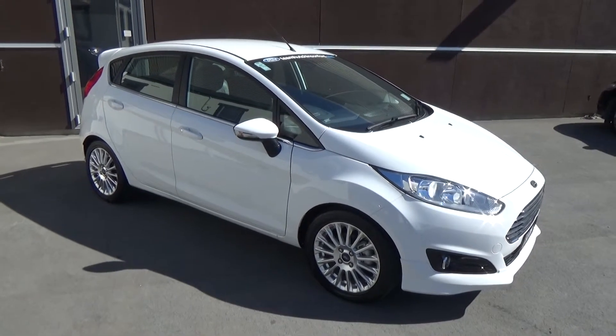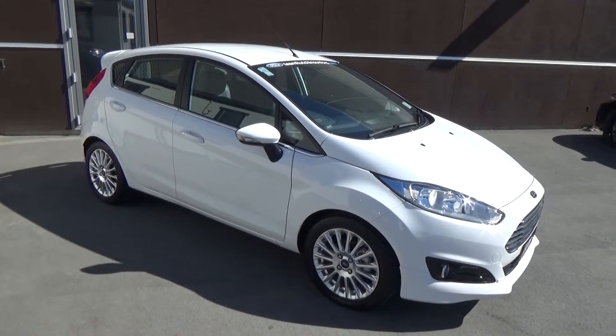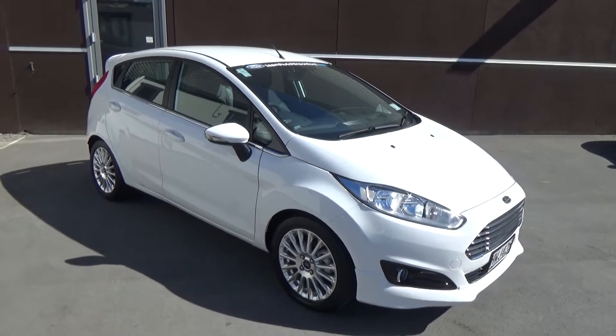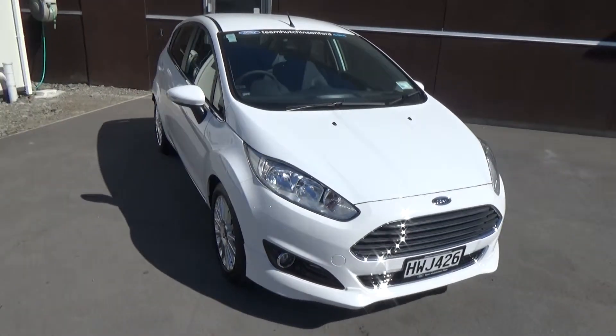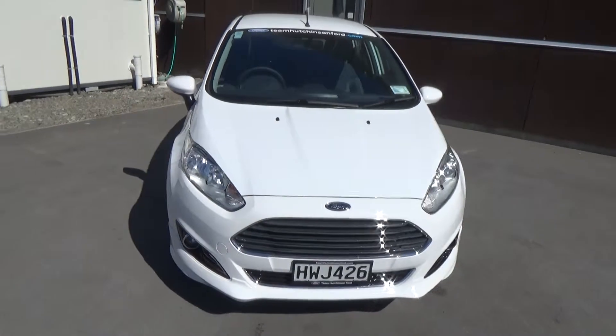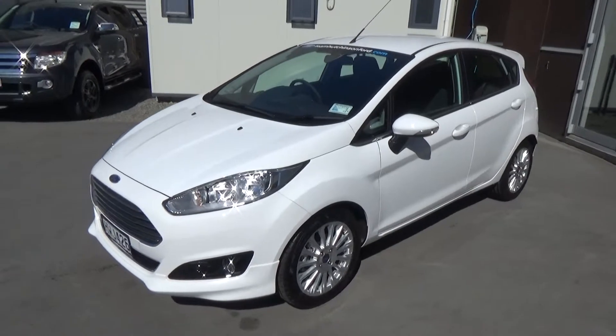This is a 2014 Ford Fiesta Sport EcoBoost presented for sale by Team Hutchison Ford in Christchurch. This vehicle is a pre-registered demonstrator, travel delivery case only. Power comes from the International Engine of the Year for the last three years running — the 1L EcoBoost turbo engine — and this vehicle has the 5-speed manual transmission.